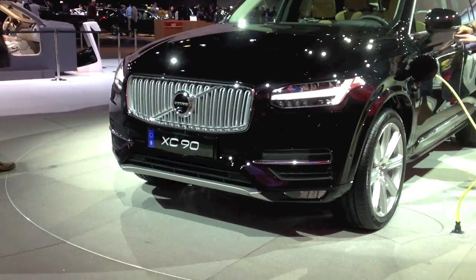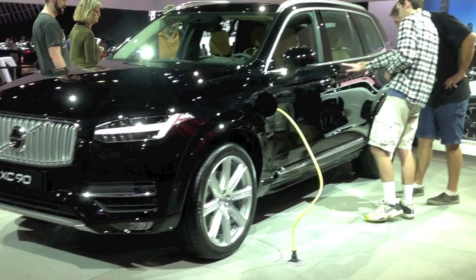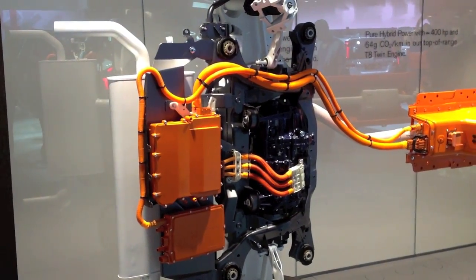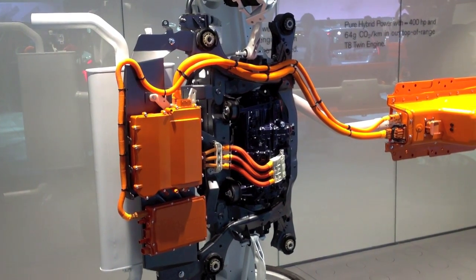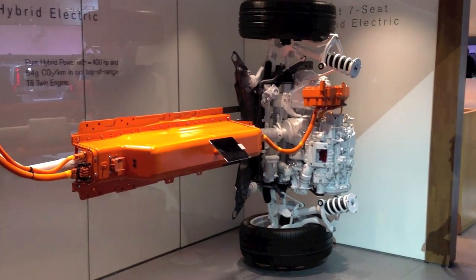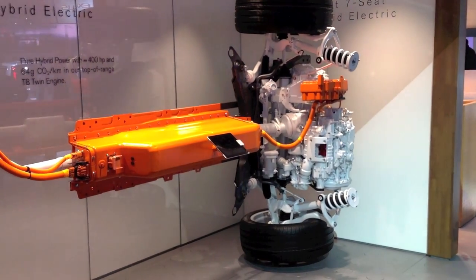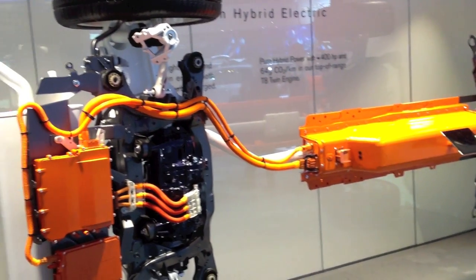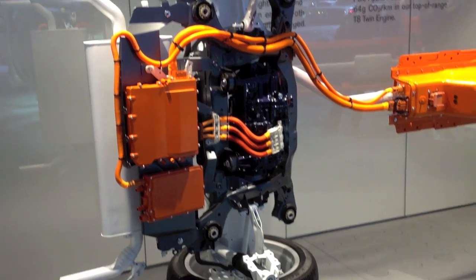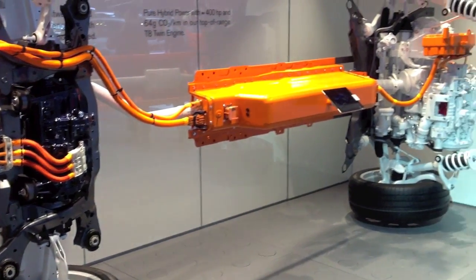This Volvo plug-in hybrid all-wheel drive is coming out next year. It has an 80-horsepower electric engine in the back powering the rear wheels, and a four-cylinder twin-turbo gasoline engine in the front — a supercharger and a turbocharger, or twin charge — giving you 314 to 316 horsepower. Combined you get about 400 horsepower, all-wheel drive, and a 12 kilowatt-hour battery that takes about two and a half hours to charge on a 240-volt 16-amp outlet. Incredible.